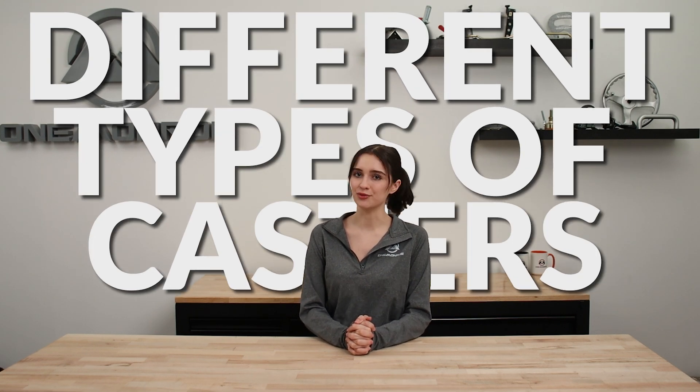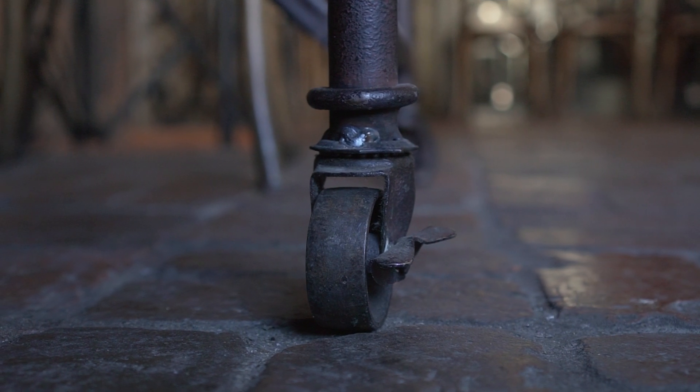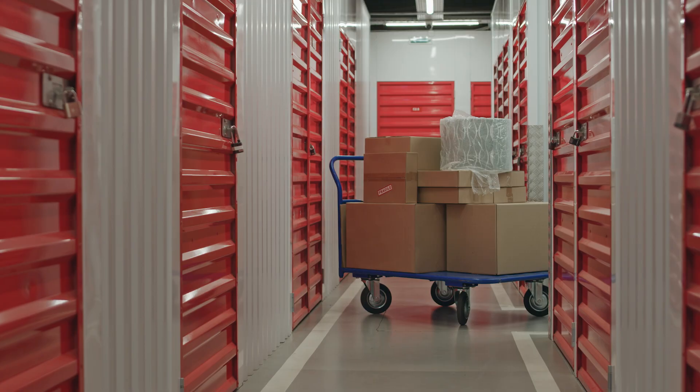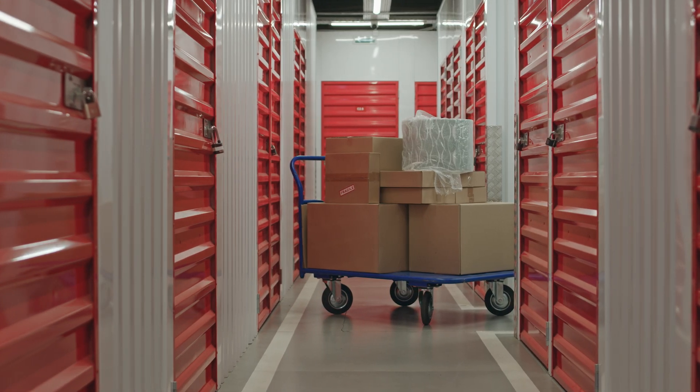Welcome back to another One Monroe Minute. Today we're going to be taking a look at some of the many different types of casters and where they're used. Casters are wheeled devices that are typically mounted to the bottom of a larger object to make it easier to move and adjust. They come in various sizes and designs suitable for different types of equipment.